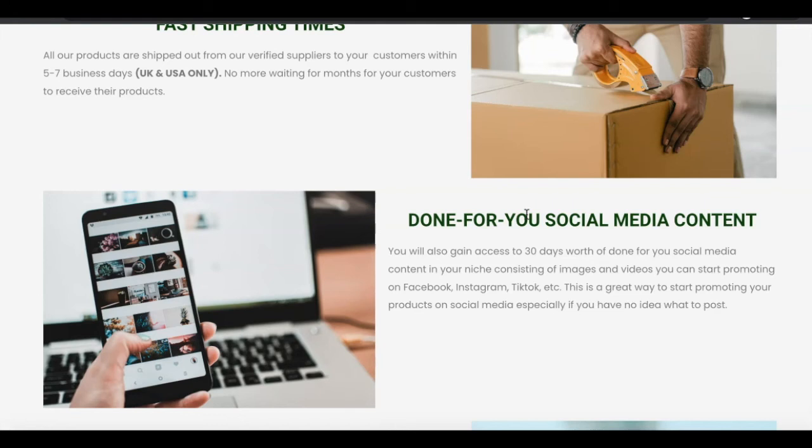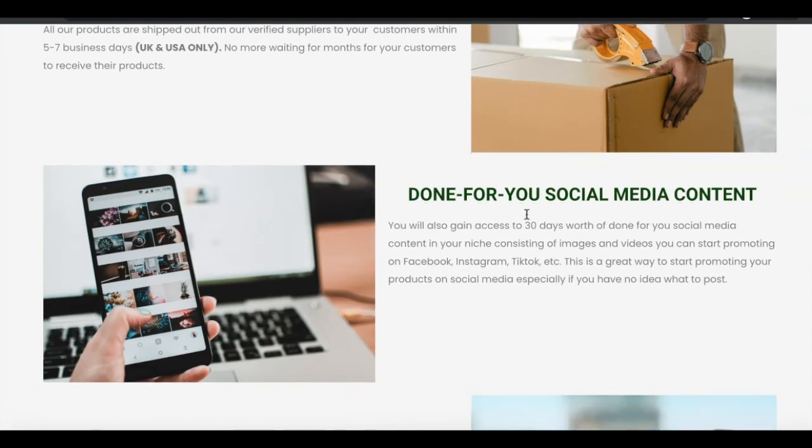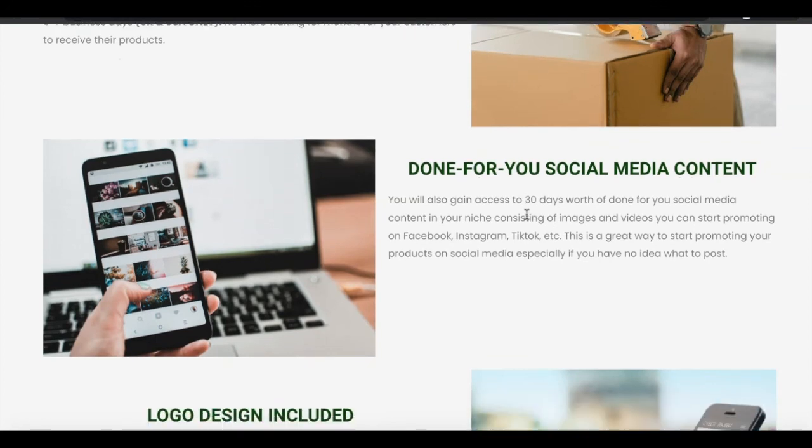How do you go out there and start attracting customers? This is what a lot of people struggle with — they have the businesses but they don't know what to post on social media. Not anymore with DropshipFinds. For every website that you get, you actually gain access to done-for-you social media content. This is going to be things like images and videos that you can use as Instagram Reels, TikTok videos, and even YouTube Shorts. These have been created for you for a 30-day period — one month of marketing content done for you, ready to just download and upload to your social media profiles. If this isn't the easiest way to start your own online store, I don't know what else is. You're literally getting access to everything — the laziest way to start your online store with no inventory.